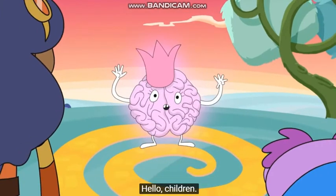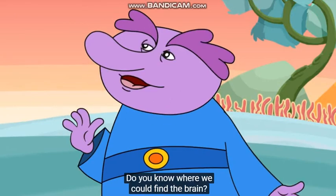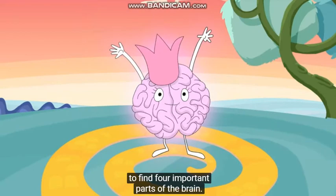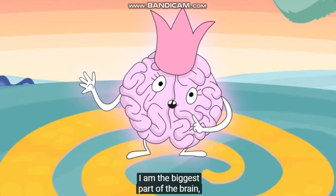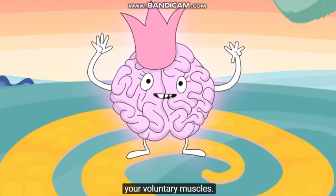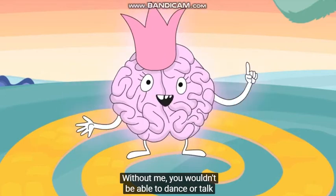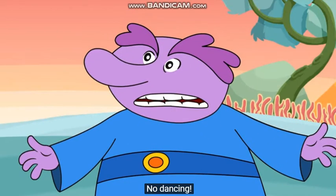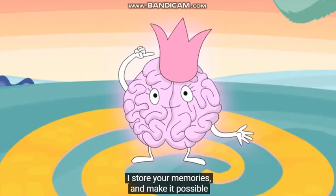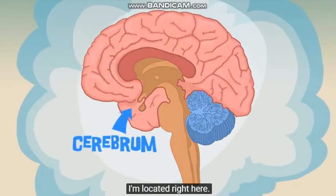Hello, children. I am the Cerebrum. Do you know where we could find the brain? You're going on a marvelous adventure to find four important parts of the brain. I am the biggest part of the brain — the thinking part of the brain — and the part that controls your voluntary muscles. Without me, you wouldn't be able to dance or talk to your friends. I am the Cerebrum. I store your memories and make it possible for you to have feelings and emotions. I'm located right here.